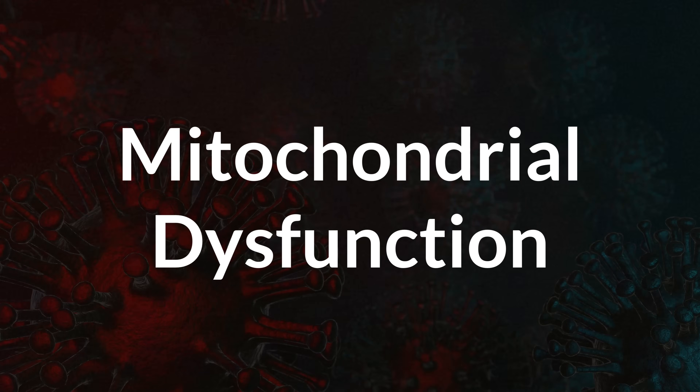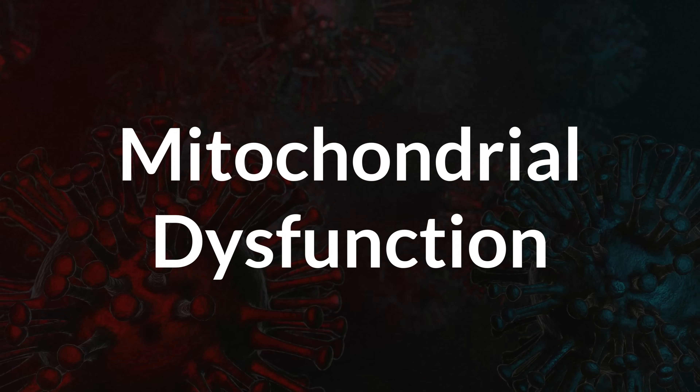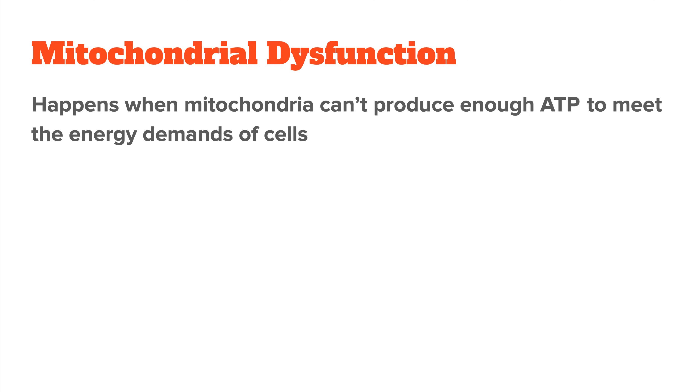Now that you know how mitochondria work, let's talk about what happens when they don't work like they're supposed to — this is what we call mitochondrial dysfunction. Basically, mitochondrial dysfunction happens when your mitochondria cannot produce enough ATP to meet your body's energy demands. When your cells don't have enough energy, they can't perform their normal functions.